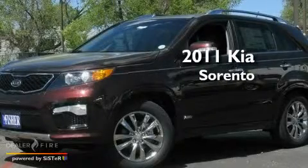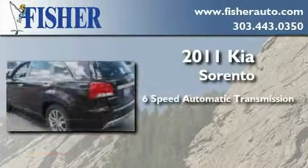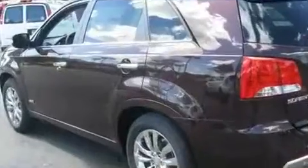This is a brand new 2011 Kia Sorento. This crossover has a 6-speed automatic transmission, a 3.5-liter V6, and all-wheel drive.